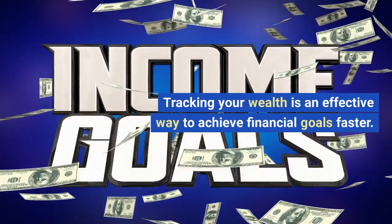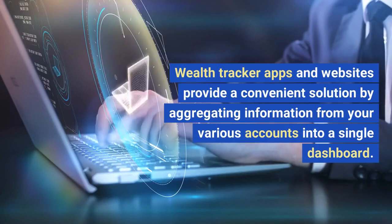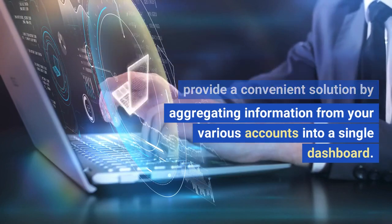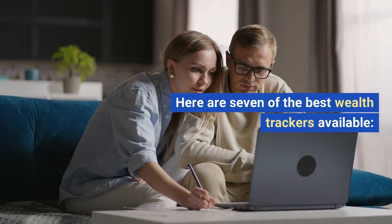Tracking your wealth is an effective way to achieve financial goals faster. Wealth tracker apps and websites provide a convenient solution by aggregating information from your various accounts into a single dashboard. Here are seven of the best wealth trackers available.